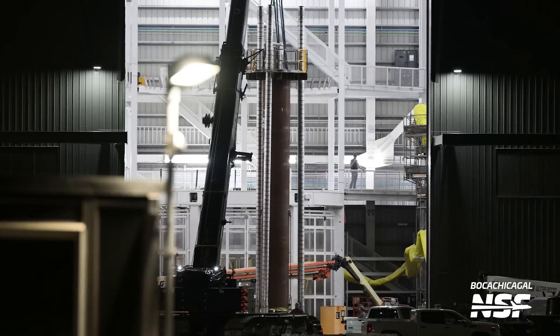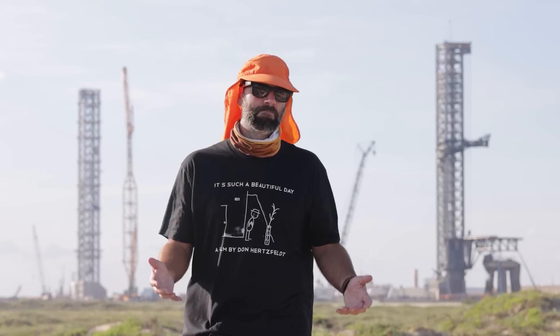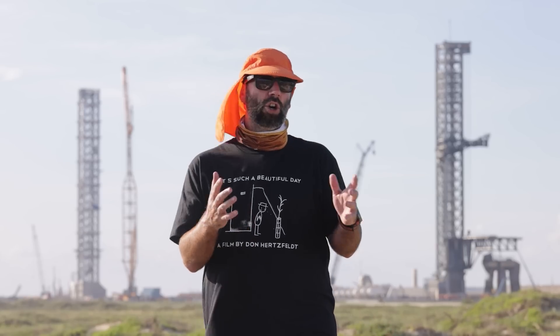Another very interesting piece of hardware floating around is the Version 2 ship transfer tubes, spotted being moved into Mega Bay 2 for installation on Ship 33 this week. Keep in mind that not everything you see here are the transfer tubes — there's also tooling for installation. It's unclear why this new transfer tube design has different tubes for each RVAC engine, but it certainly looks cool.